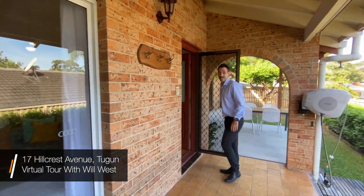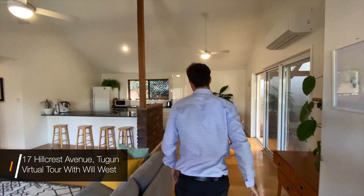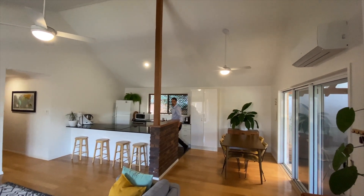This is 17 Hillcrest Avenue, Tugan. Come and have a look. It's a charming three bedroom home, two bathrooms, nice high ceilings, plenty of character through the home.